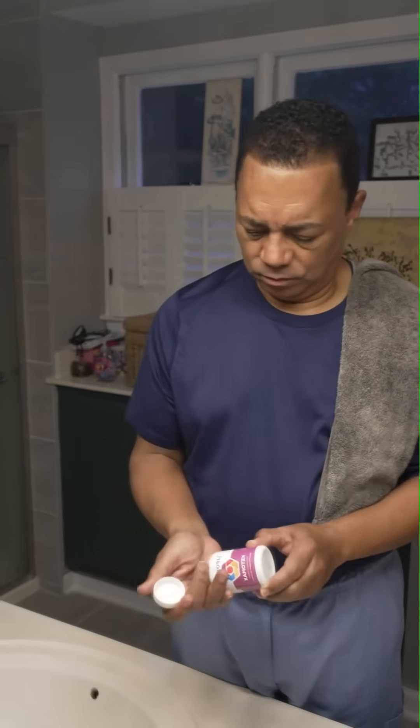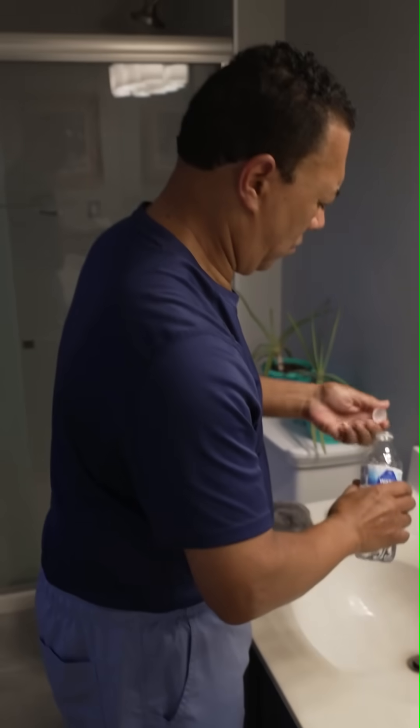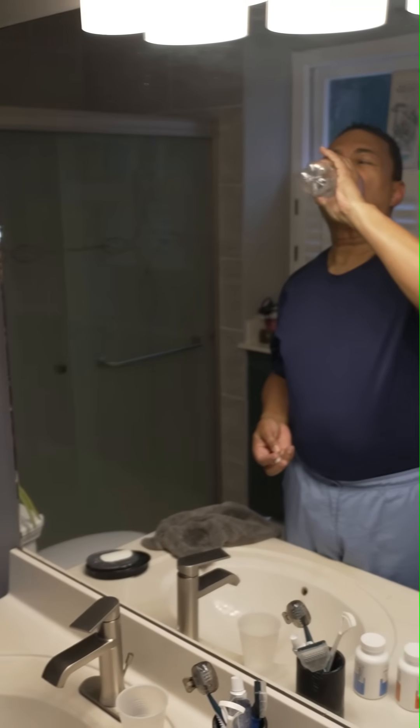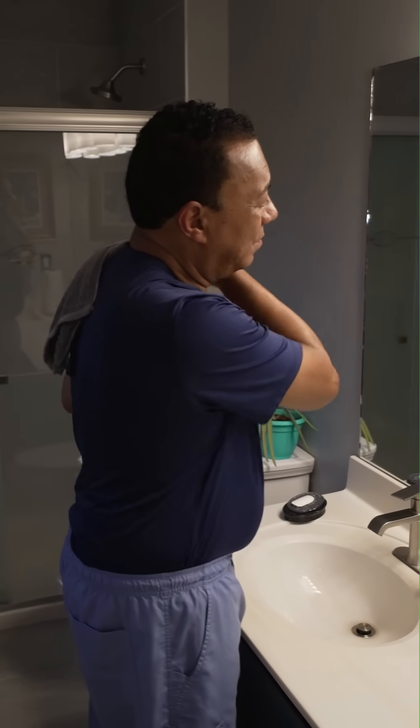Now we're taking the KetoMax. It puts your body in a state of artificial ketosis, which allows you to burn fat. Make sure that you drink enough water to accomplish the objective of melting those capsules and tablets, getting them out of your stomach and into your system. So that's your morning routine — that's how you take those lipo products all day, every day.